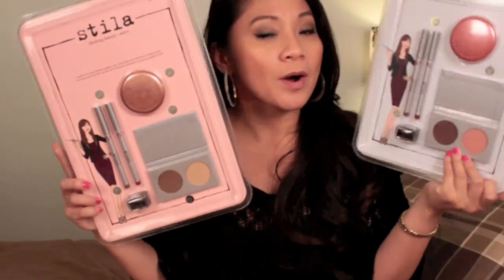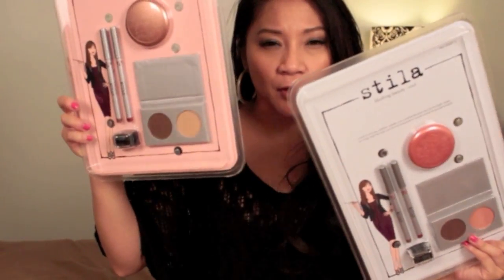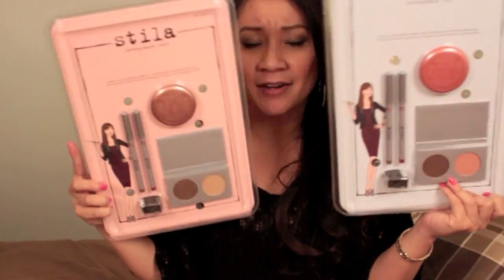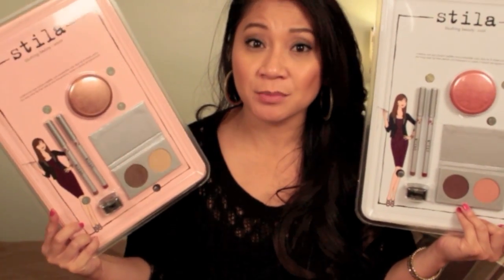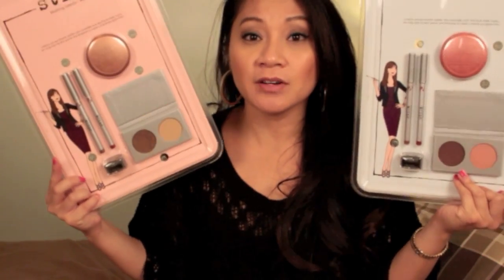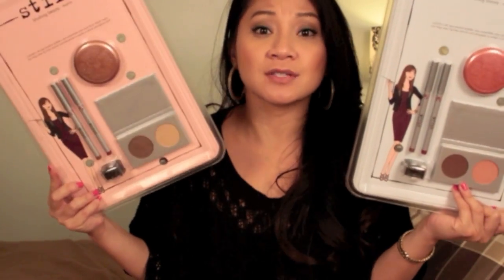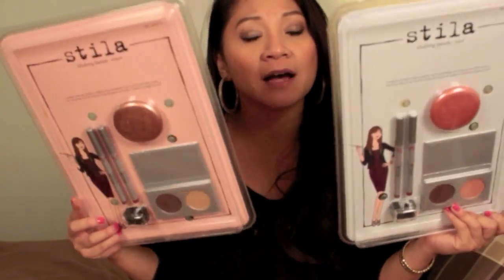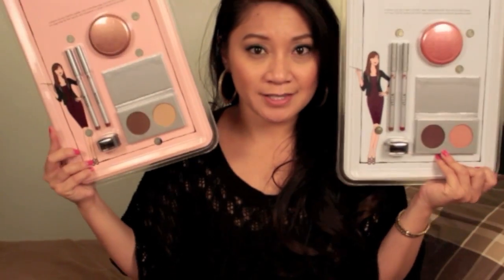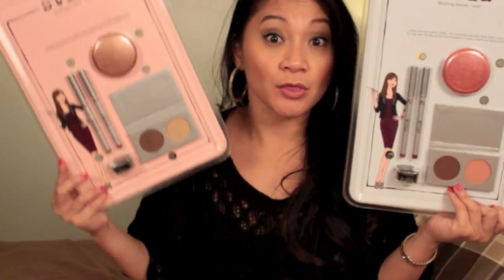One winner will get the Stila Cool set and the other will get the Warm set. If you don't prefer yours, you can discuss trading with the other winner via private message — I won't be coordinating that between you two. I'll pick two random winners, and whoever replies back to me first will get to choose either the Cool or the Warm set.